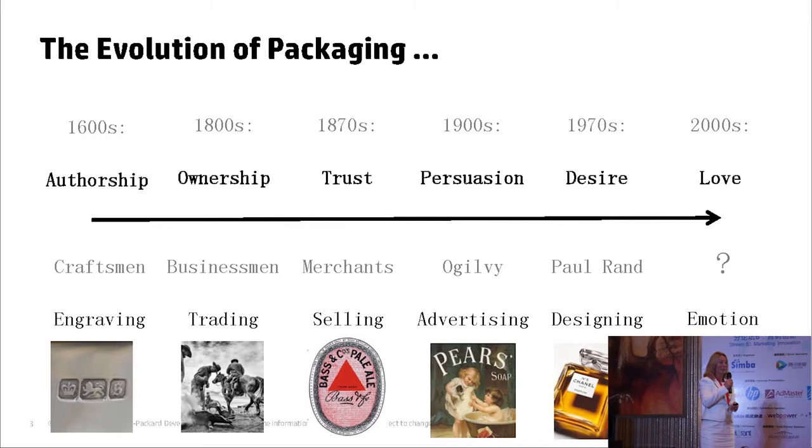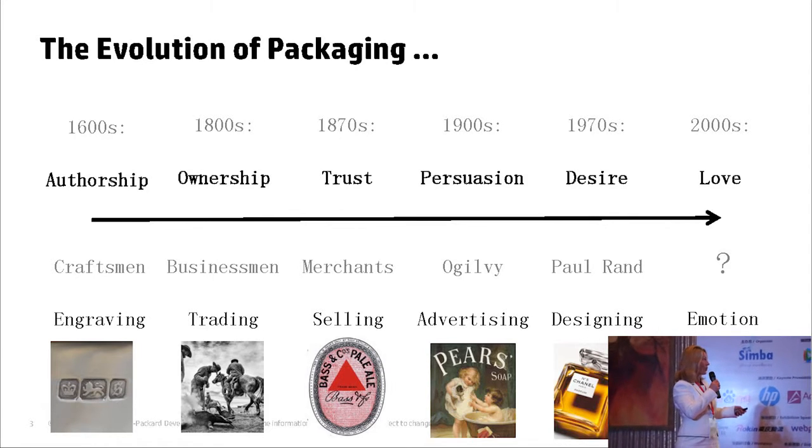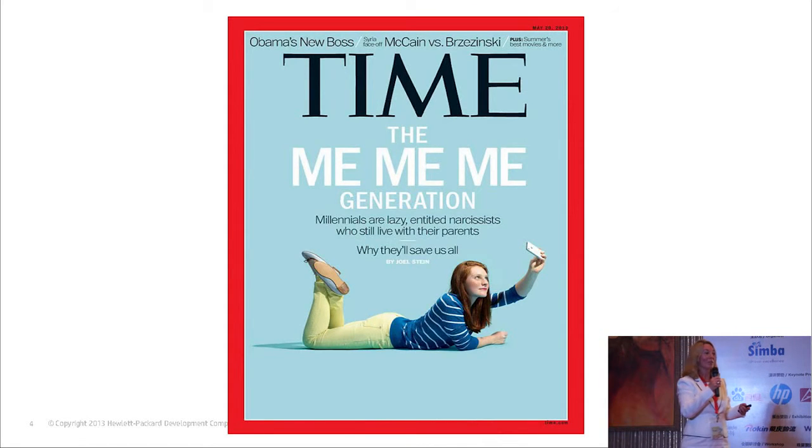There's been a life cycle of packaging — it's evolved. Years ago, you would have an engraving, and that would signify the ownership of something. You would then go through the years, and advertising and design become more important. As you develop, trust and emotion starts to build. But where we are now is in a world of emotion and love, because people want to feel special, and that resonates around the world. Digital printing allows you to make people feel special.